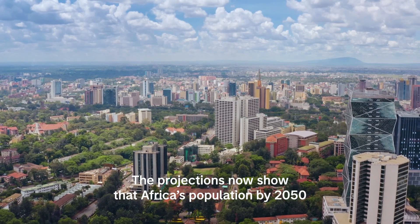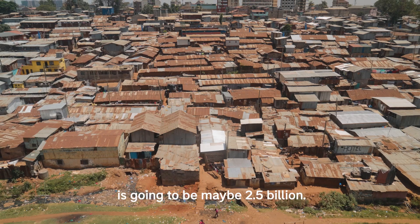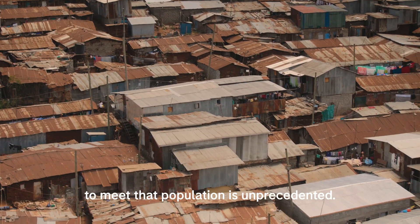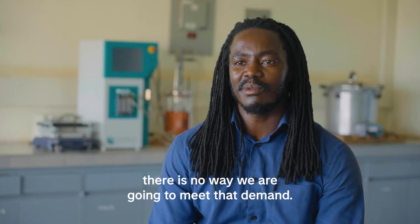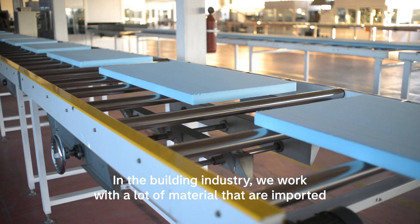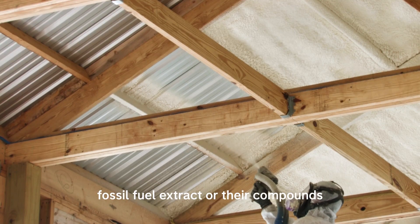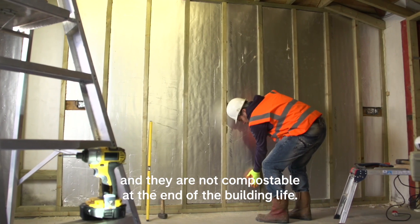The projections now show that Africa's population by 2050 is going to be maybe 2.5 billion. The infrastructure required to meet that population is unprecedented. If you go brick and mortar, there is no way we are going to meet that demand. In the building industry, we work with a lot of materials that are imported, which are very expensive and made from fossil fuel extracts or their compounds, and they are not compostable at the end of the building's life.